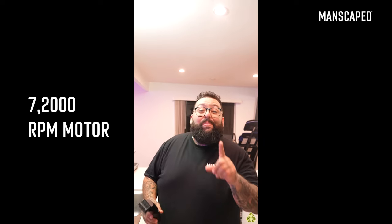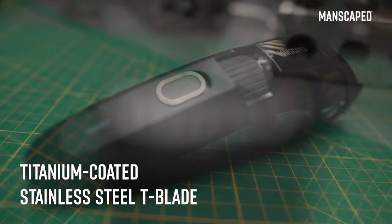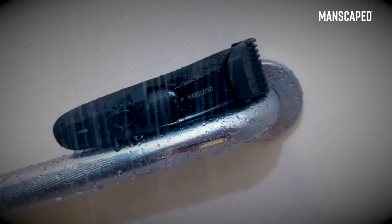The Beard Hedger Pro is probably one of my favorite tools for this. It has a 7,200 RPM motor, super sick with titanium covered blades. And the best part — it's waterproof, so no more awkward hair clippings all over the bathroom counter.